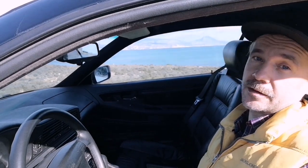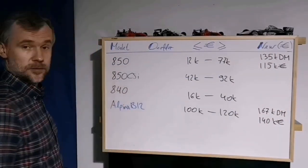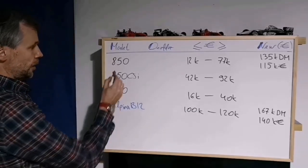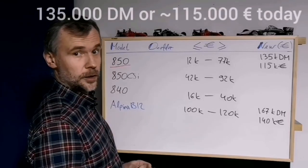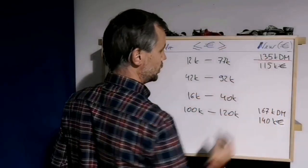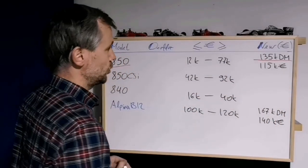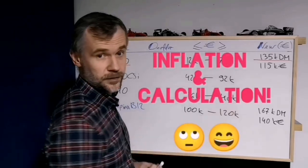Let's switch back to the other Tom again — he will explain how much money you would need to buy yourself an 8 Series 30 years ago, and how much it costs now. So, the 850, when it was launched, was the most expensive BMW of all — even more expensive than the BMW 7 Series limousine. The price was 135,000 German marks, which according to inflation calculations nowadays would be around 115,000 euros. Not bad, huh?